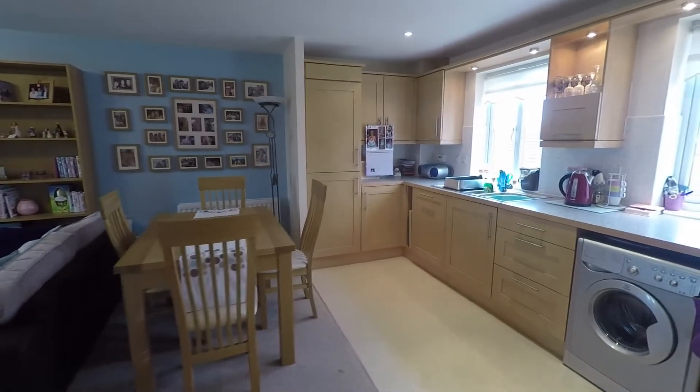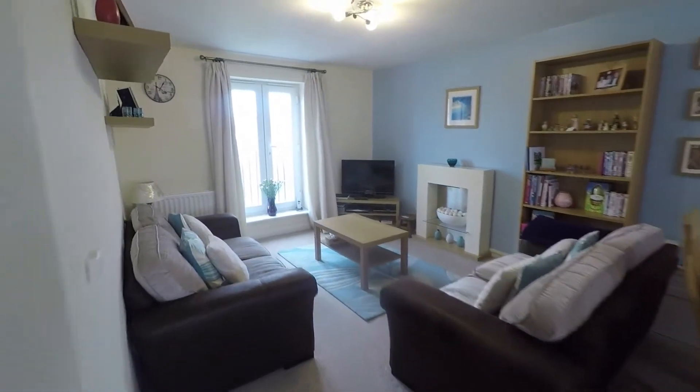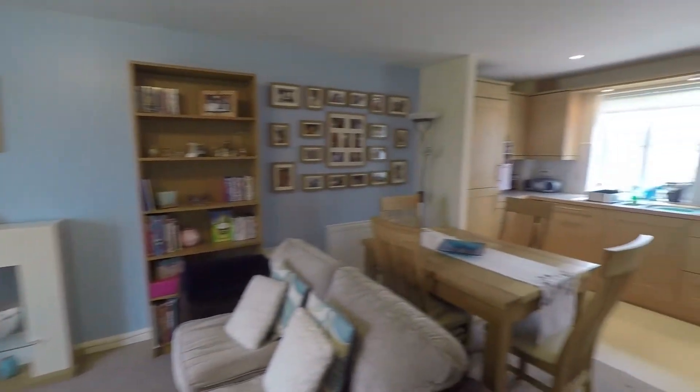It's a lovely open plan kitchen, dining space and living room. Nice and bright — you have a Juliet balcony overlooking the rear of the property and two windows as well.